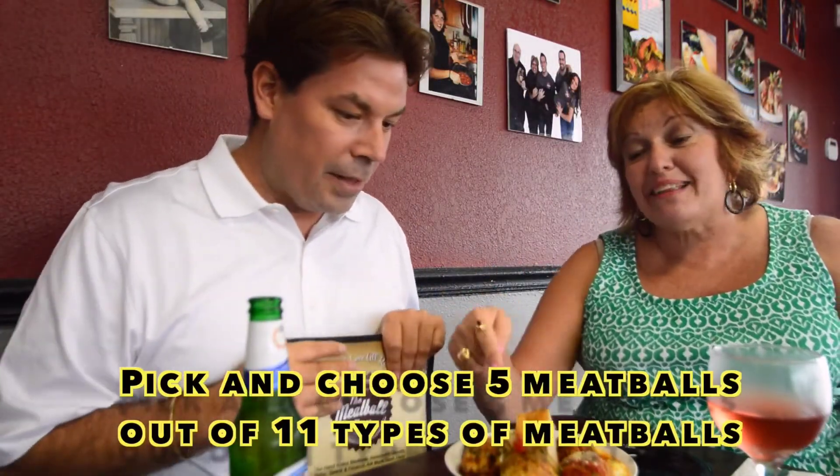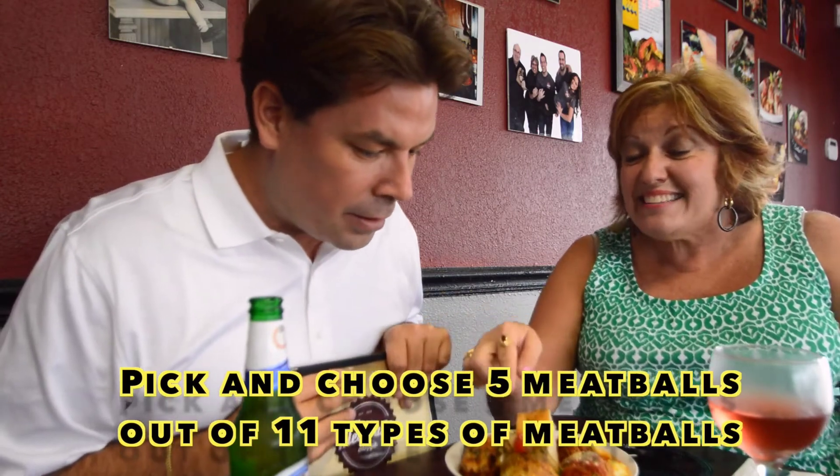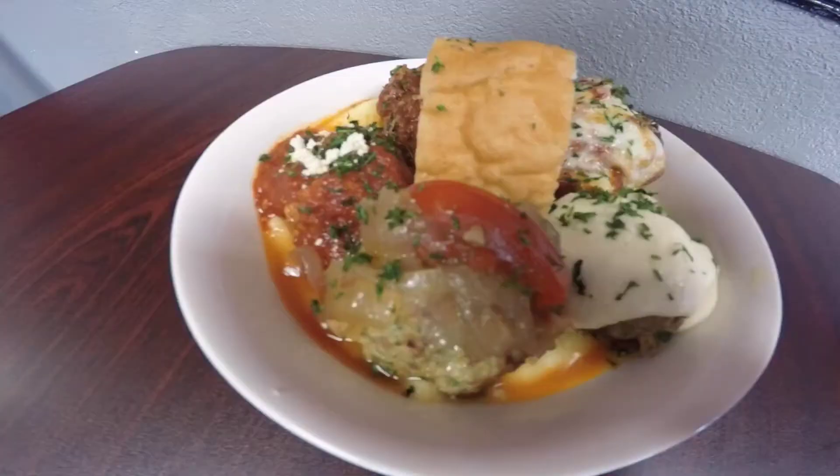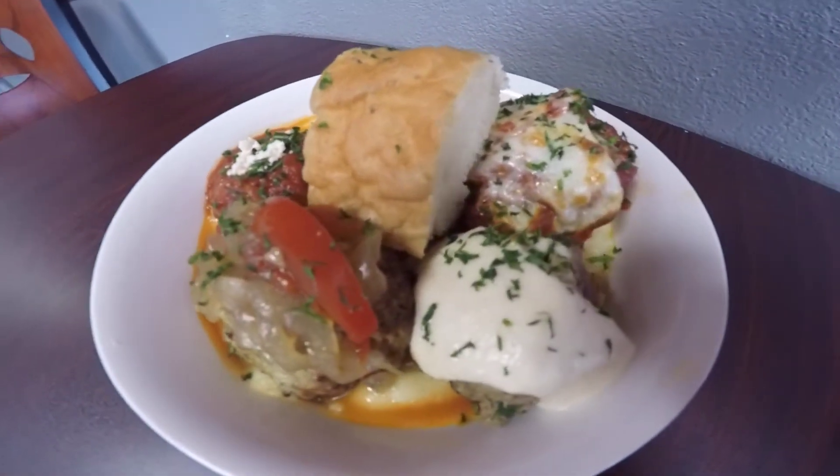Let's talk about the meatball man — get your meatballs. That is his sausage, pepper, and onion in a white wine sauce. And imagine this polenta is going to pick up all the incredible flavors.